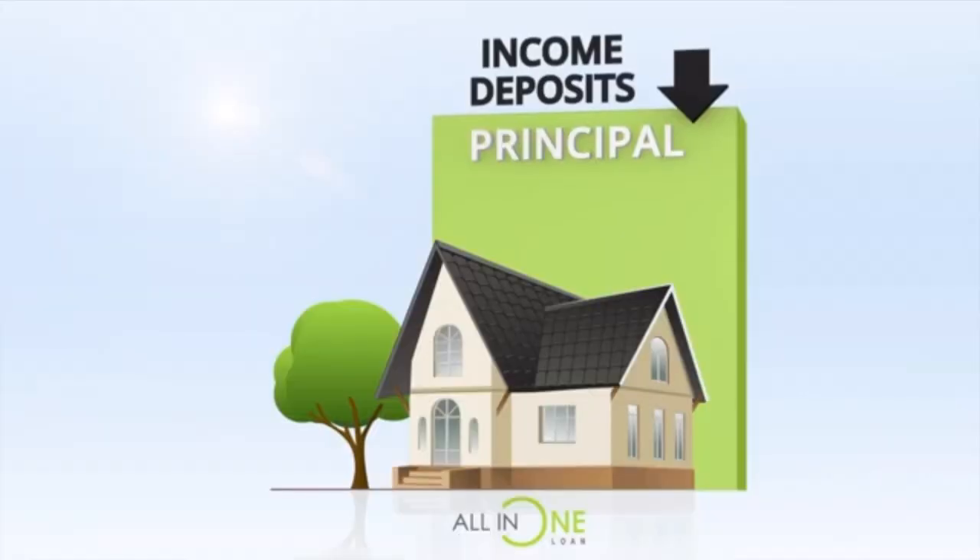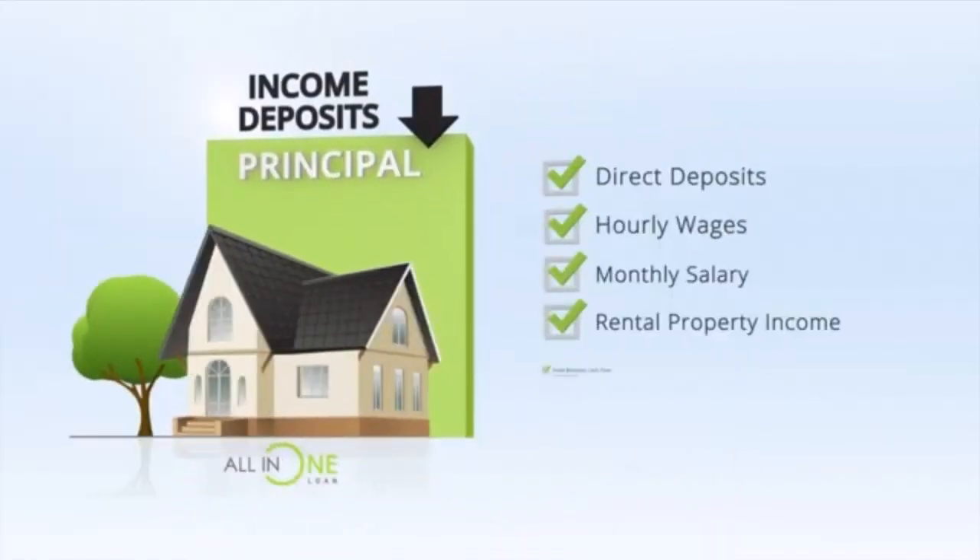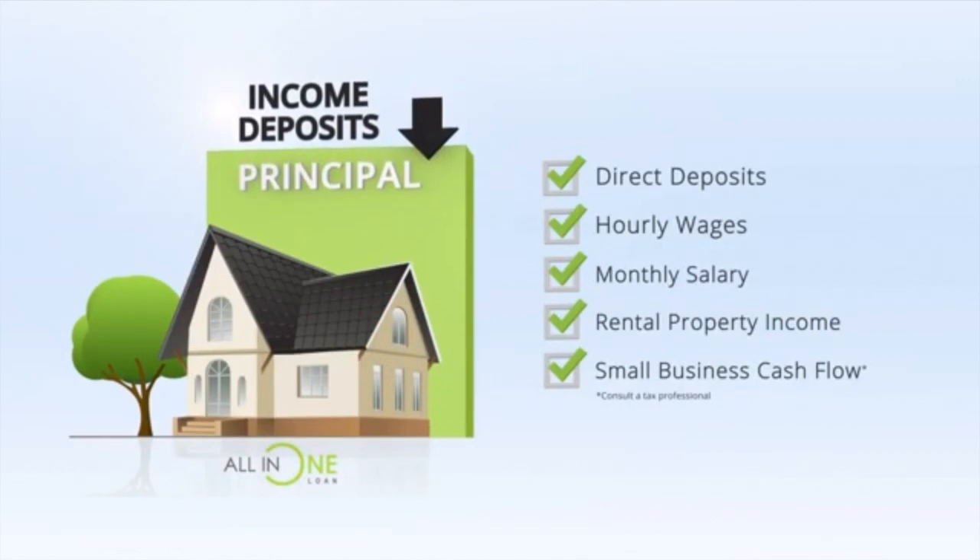The All-In-One loan just makes practical sense. Think about it this way: as your income comes into your checking account, it stays there until you're ready to use it for bills and other expenses or investments. The All-In-One allows you to utilize that vital cash to offset your mortgage principal on a daily basis until you need it. That lower principal means less interest, which means more of your normal monthly mortgage payment now gets applied towards the principal without you ever having to change the way you spend.